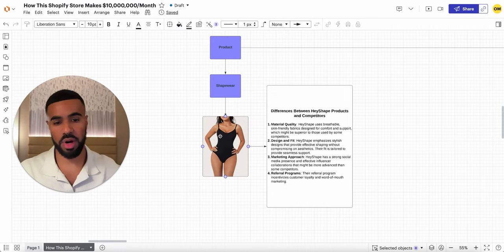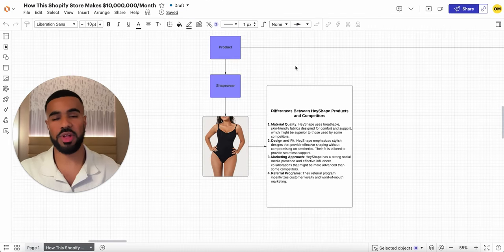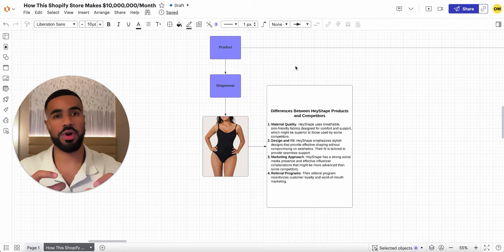For example, their main flagship bodysuit is titled the 'Snatched Shapewear Bodysuit.' Even from the title, it's very specific to the ideal demographic they want to target — women, ideally ages 25 to 40. The terminologies they're using on social media, like 'get snatched' or 'you're looking snatched,' are words that get thrown around a lot within that female demographic. Everything from how they named their product is designed to resonate with the demographic they're looking to target.